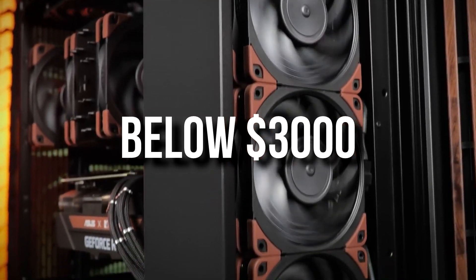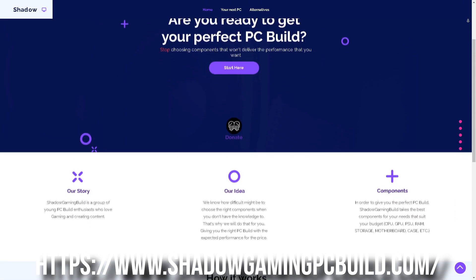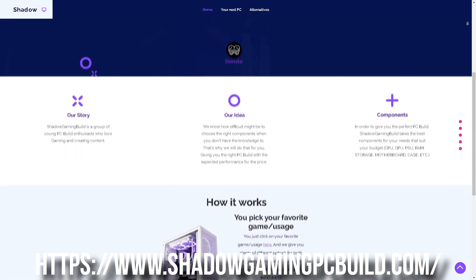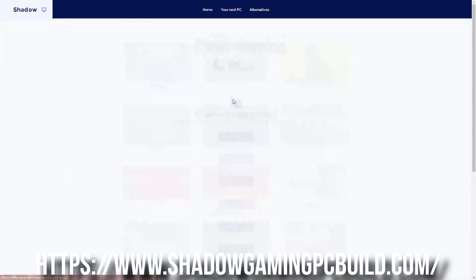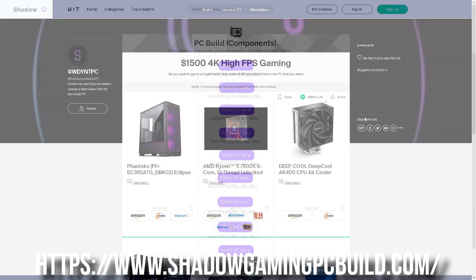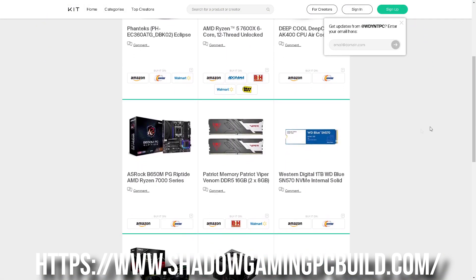Now if your budget is below $3,000, which is totally understandable because this is an expensive system, I have a website where you can find the perfect PC build for your favorite game and your favorite budget. All you have to do is pick your favorite game, pick your budget, and you will get the best price-to-performance build for that budget with the expected FPS at different resolutions.